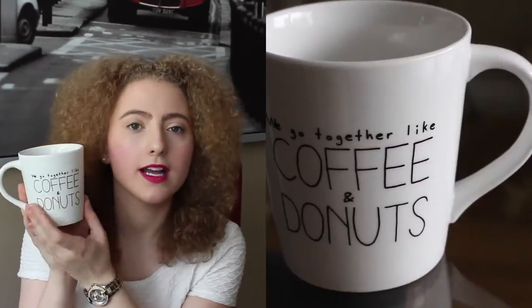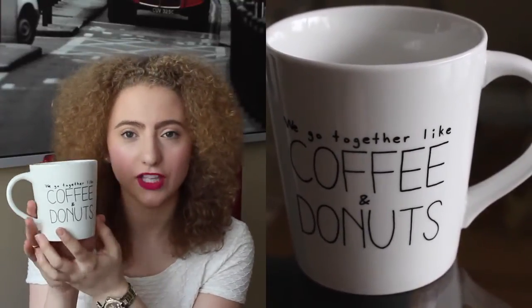We're almost done! This one I got pretty recently — maybe a month or two ago. I saw someone mug shopping in one of their vlogs and saw this at Chapters, so I had to get it. It is a huge mug — obviously I'm sold on the size. It says 'We go together like coffee and doughnuts.' I have a thing for cute typography like this, and I also love coffee and doughnuts, so it totally sold me.